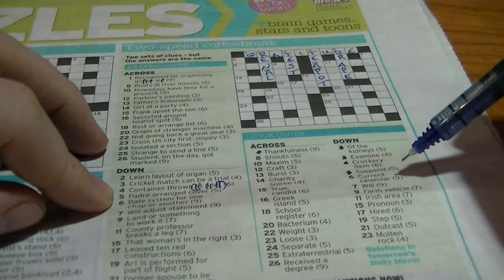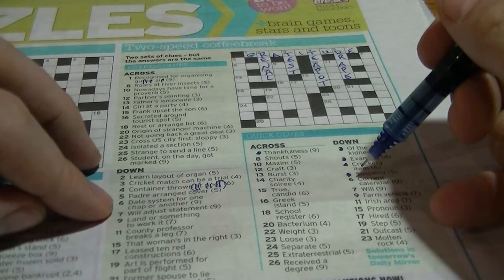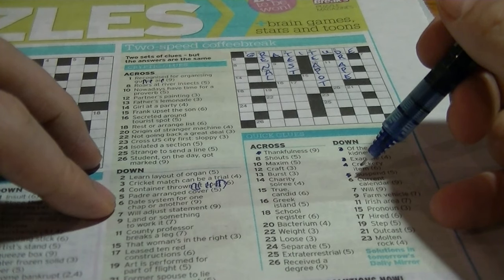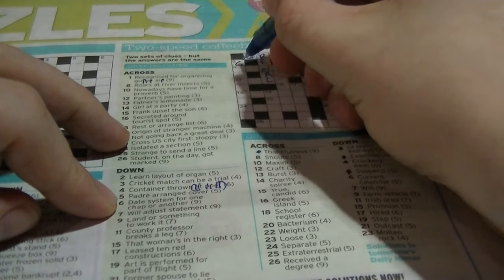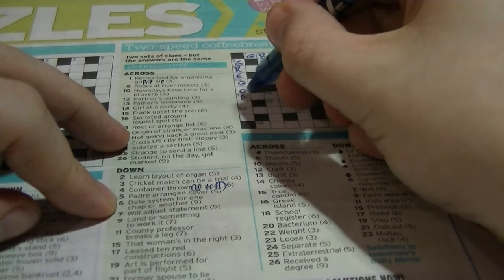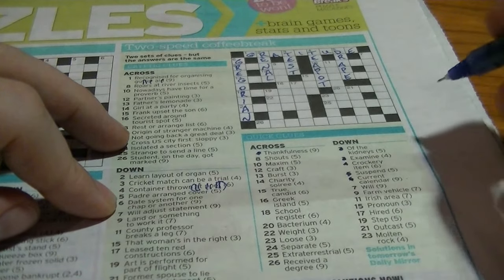Six down: nine letters, 'current calendar' — this is the Gregorian calendar. The cryptic clue is 'date system for one chap or another'. That's genius — Gregorian is G-R-E-G-O-R-I-A-N. 'One chap or another': Greg or Ian. That's actually a fantastic clue.